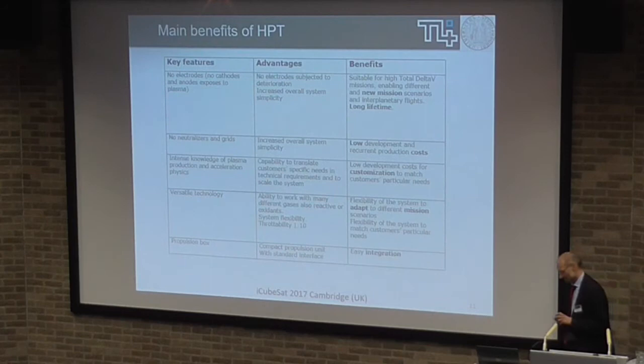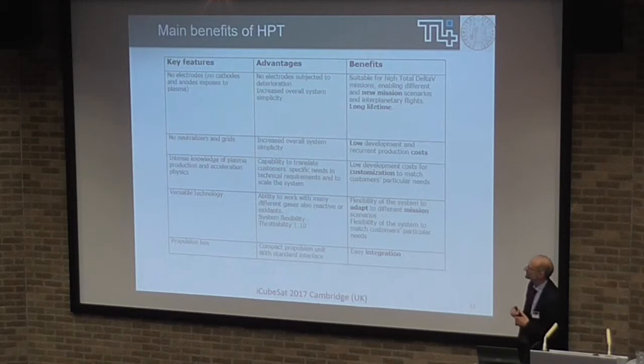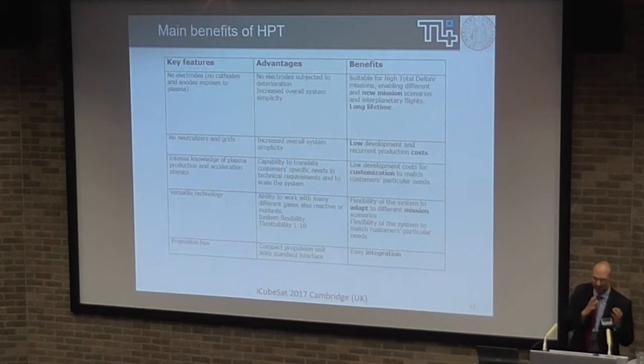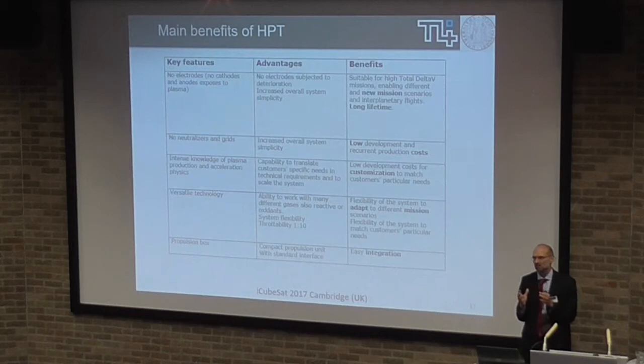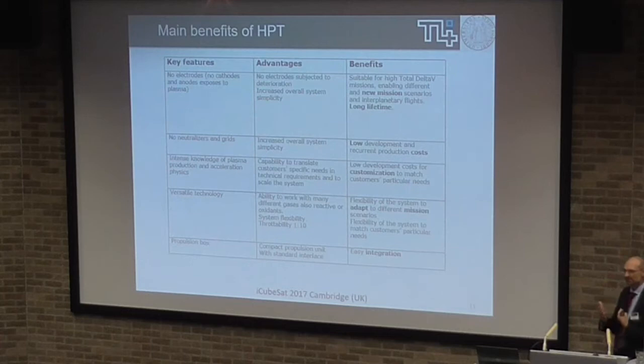Coming back to the key features — why we like it: no electrodes, no cathodes, no neutralization grids. Again, it means lifetime is not an issue. With respect to an ion engine, for example — ion engines are beautiful machines, very high performance — this has lower performance, of course, but from the engineering point of view it's very simple, with very few pieces to assemble. On the other side, the physics is more complicated, because you don't have a distinct generation stage or acceleration stage; you have everything mixed together. If you understand the physics, you can really scale it up and down, and customize for the customer quite easily.